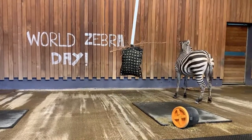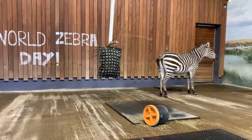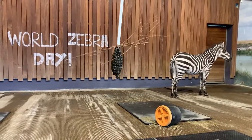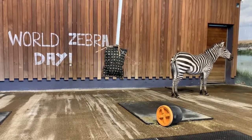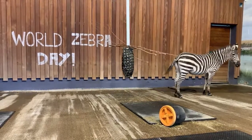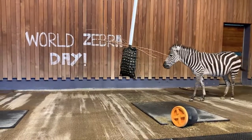There are a few different theories for why zebras have stripes. One reason is believed to be thermoregulation — the black stripes absorb more light to warm the zebra's bodies up, while the white stripes reflect the light, which would cool them down.